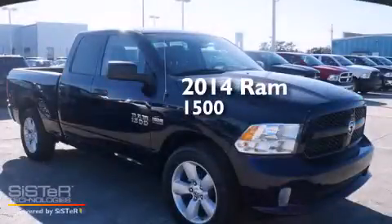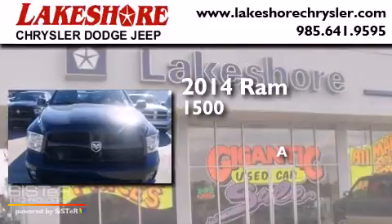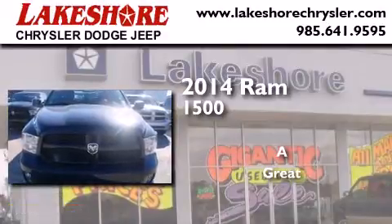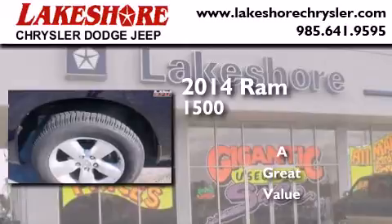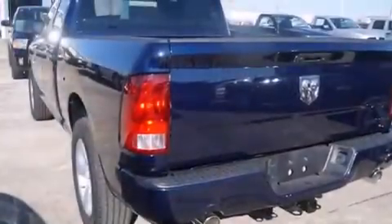This is a brand new 2014 Ram 1500. All of the following features are included.